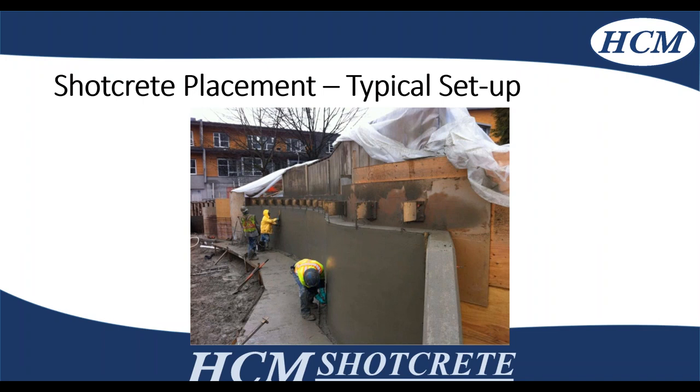This is a picture of the finished radius wall I showed previously. This is complex geometry that would be challenging with formwork, so this is where shotcrete is definitely a better application depending on the project.